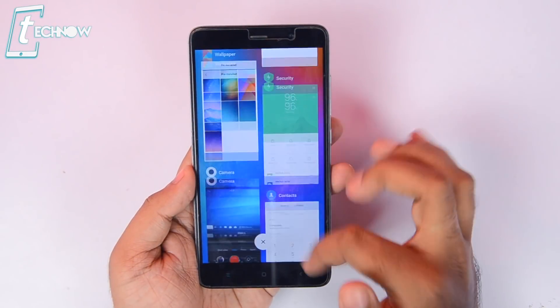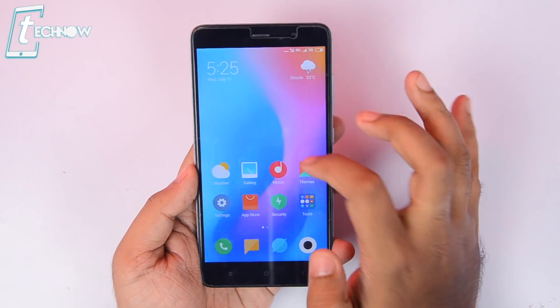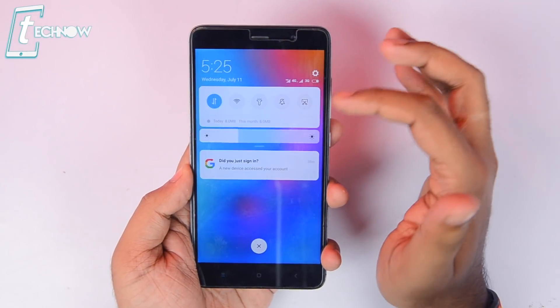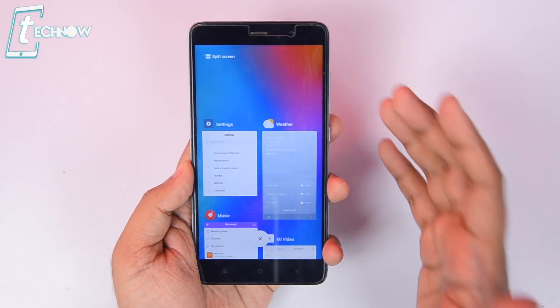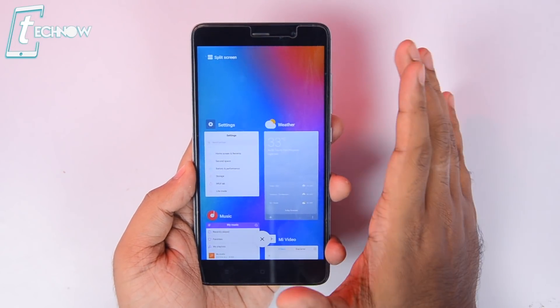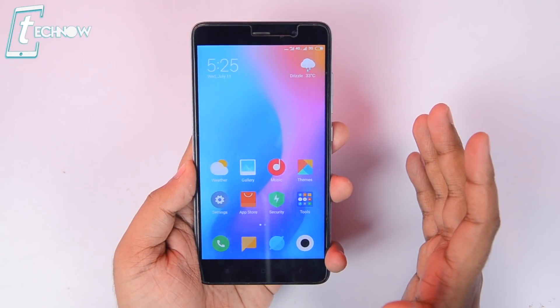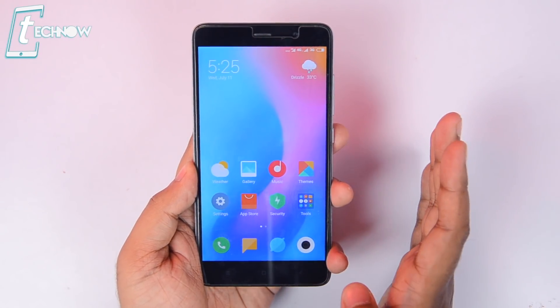Let's check how MIUI 10 runs on Redmi Note 3 and look at those minor bugs first. The recent apps panel is buttery smooth without any lag whatsoever. We get the new brightness slider which looks cool. Our Redmi Note 3 is a two-year-old budget phone but it handles MIUI 10 so smoothly — if Xiaomi is watching, please officially update this phone to MIUI 10.